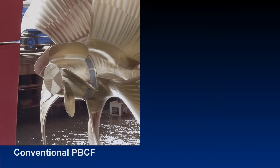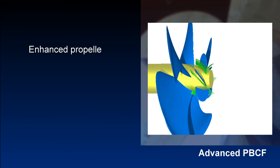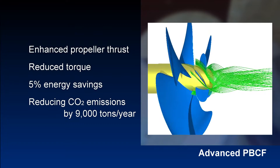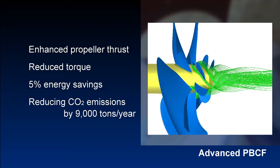Furthermore, the shape and height of the fins were optimized in the upgraded PBCF to further increase thrust and reduce torque, resulting in 5% energy savings. On a large-scale container ship, that adds up to an annual reduction of more than 9,000 tons of carbon dioxide emissions.